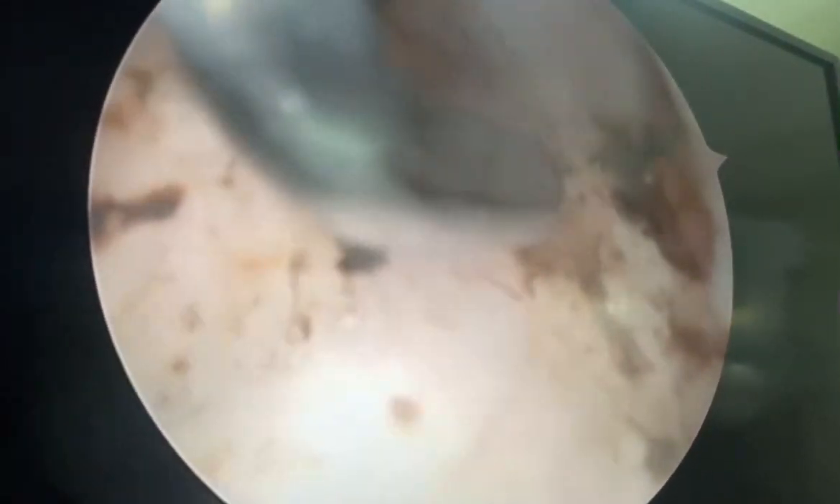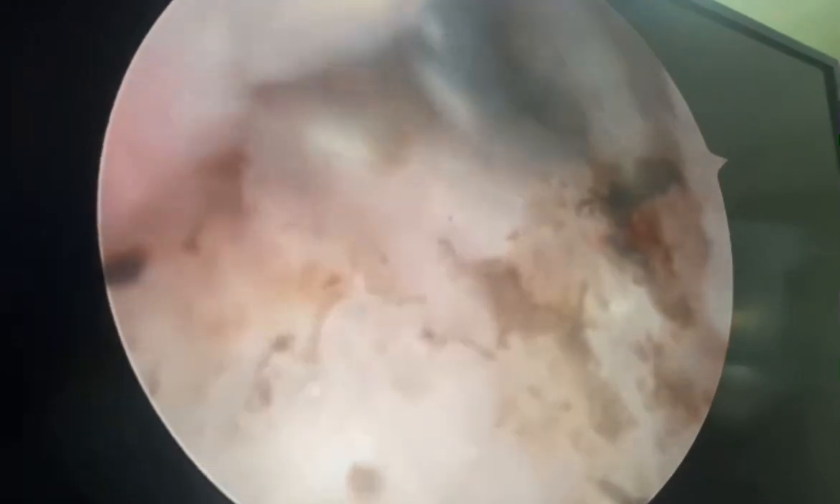Post decompression, checking with the probe if there is any remnant — there was nothing. So the repair of the labrum was done with the suture anchor. Thank you.